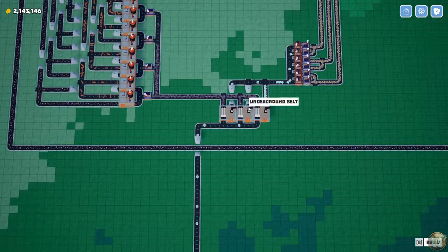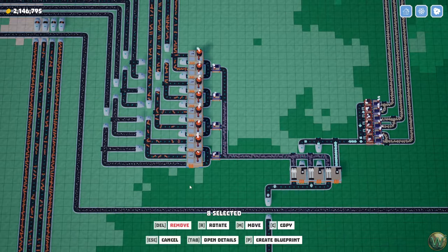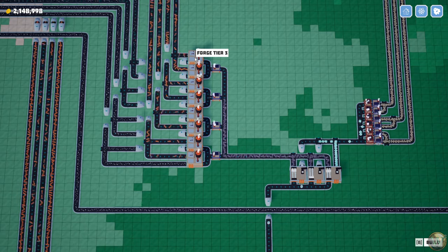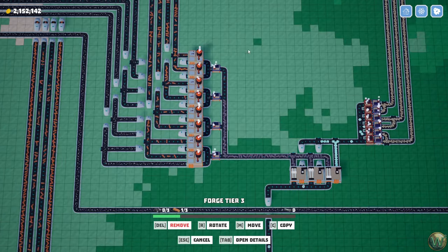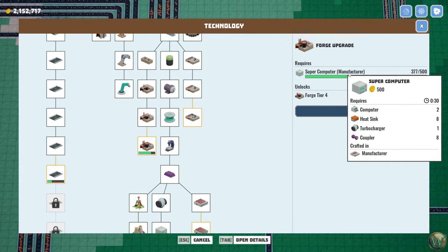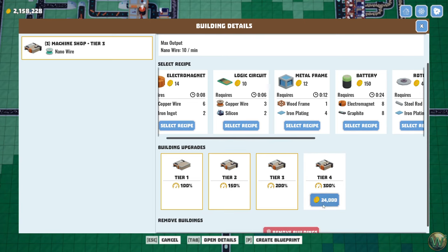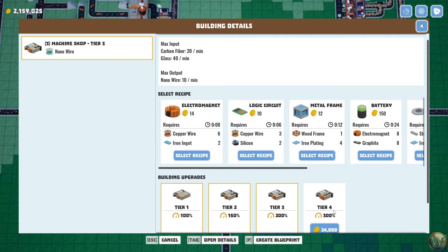These here we can get 300% out of. These are workshops — we're good there. These here we cannot get 300% out of yet, so we can't quite produce the graphite we want until we get to tier 4 forges, which comes with those supercomputers that are trickling in. So I think by the time we're ready to use more of this nanowire, we'll be okay. In the meantime though, we need to make sure that this is even going to be enough. We're currently making 10 — that's at 200%, so 300% will be 15. 15 times 3 is 45, and we're currently using somewhere in the neighborhood of 20 — we'll call it 22 and a half.